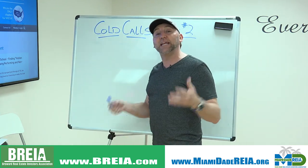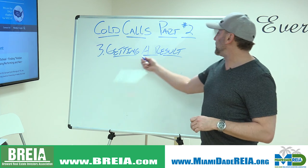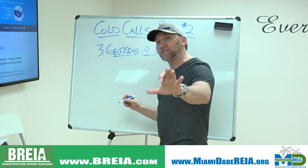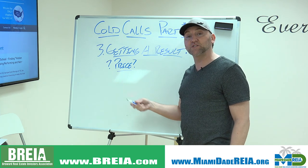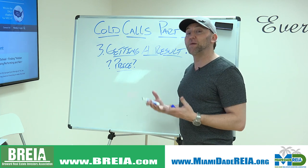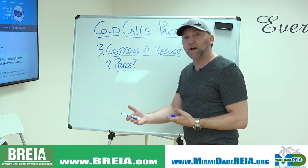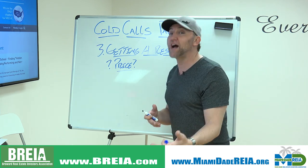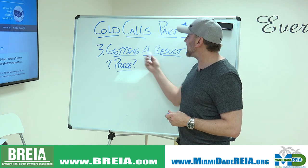The last part is getting a result from the phone call. When you're trying to get a result, ask not only why they're selling, but do they have a price in mind? If they have a price in mind, ask them: 'Where did you come up with that price? How did you determine that?' They might start talking about their motivation — 'We need this price because I need $40,000 to put down on another property,' or 'I have to come up with it because I owe IRS taxes.' Getting a result means getting a price from them and understanding their motivation.